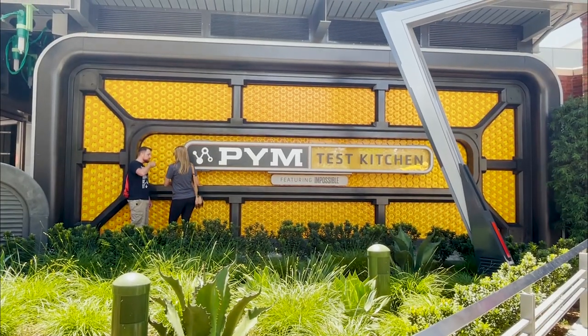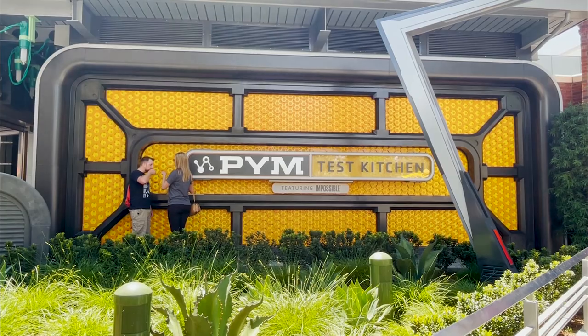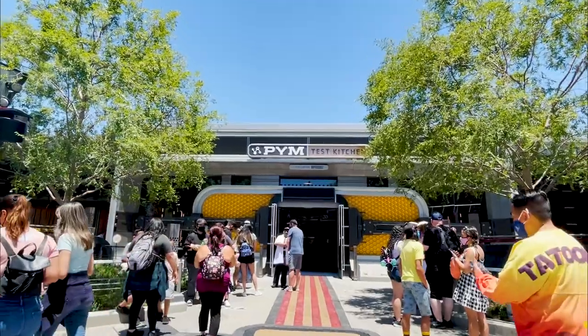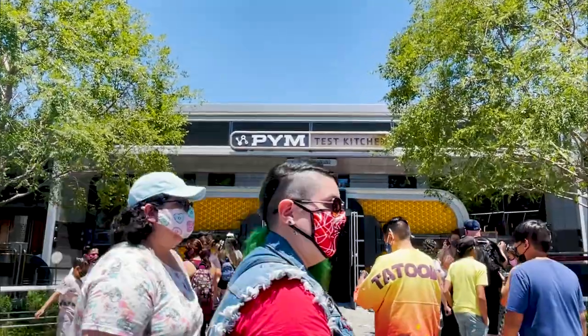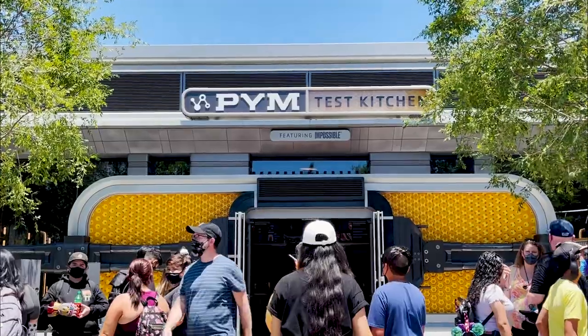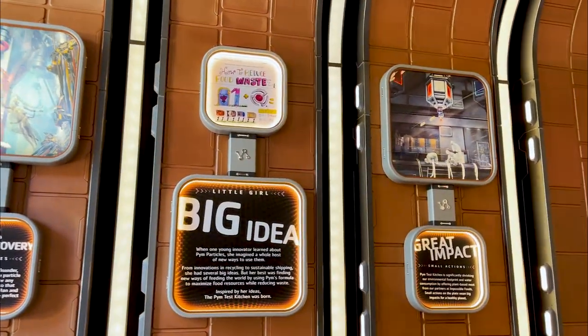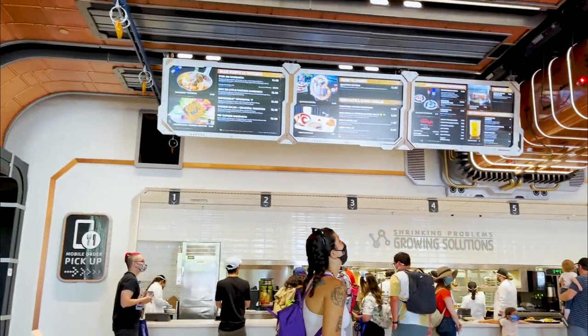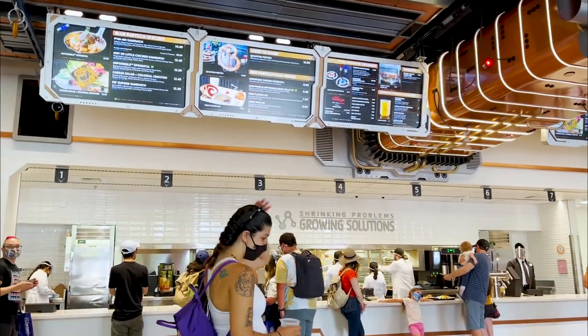Are you hungry? Avengers Campus is also a great place to enjoy a meal or get a drink. At Pym Test Kitchen, you can refuel with Ant-Man and the Wasp size-defying fare at this epic eatery. This old lab facility turned quick-service restaurant features a seating area and bar with decor that incorporates remnants of ongoing experiments.